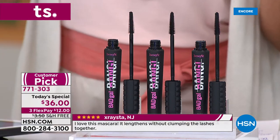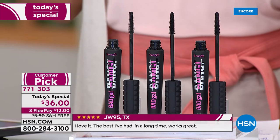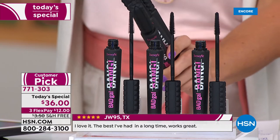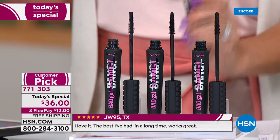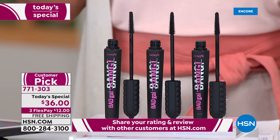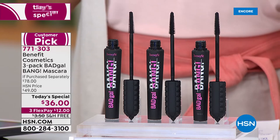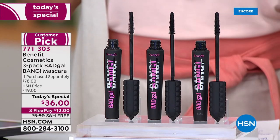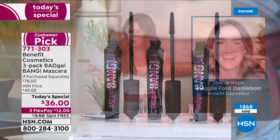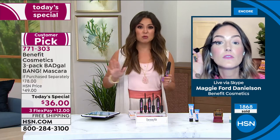This one out of Virginia says, 'I love the bendable soft wand - it bends around your lashes as you apply.' This one out of Texas says, 'I love this mascara! Makes your lashes look fabulous. I will buy again for sure.' And this other one says, 'Love, love, love this mascara. I've been looking for a great one for a while and I finally found it.'